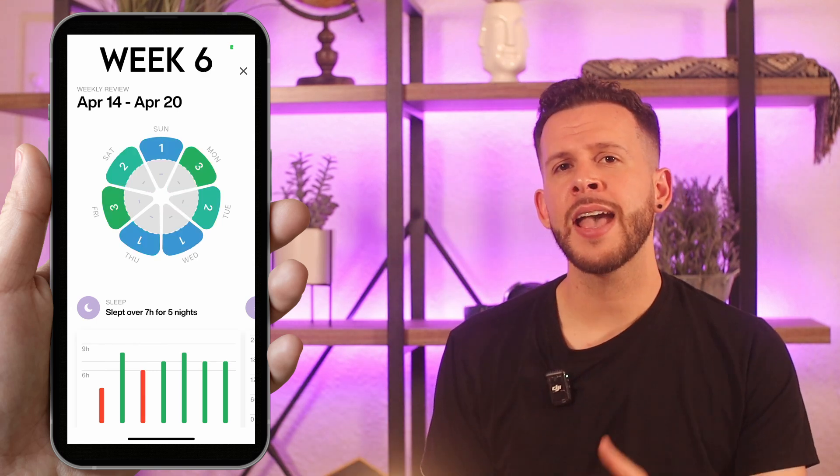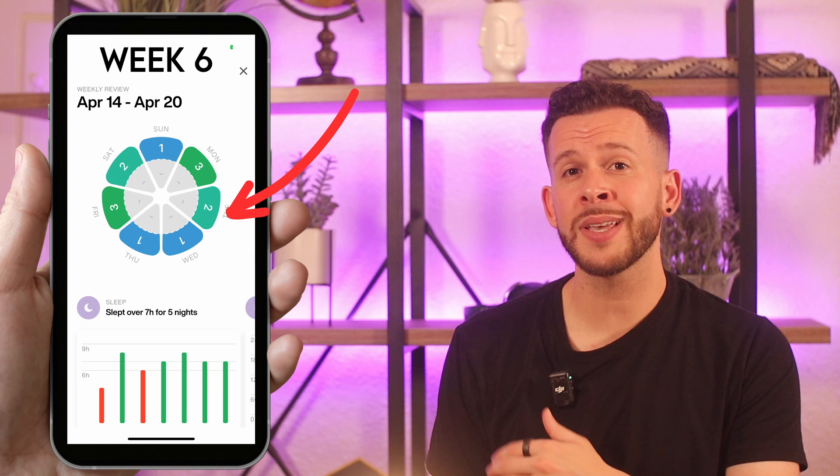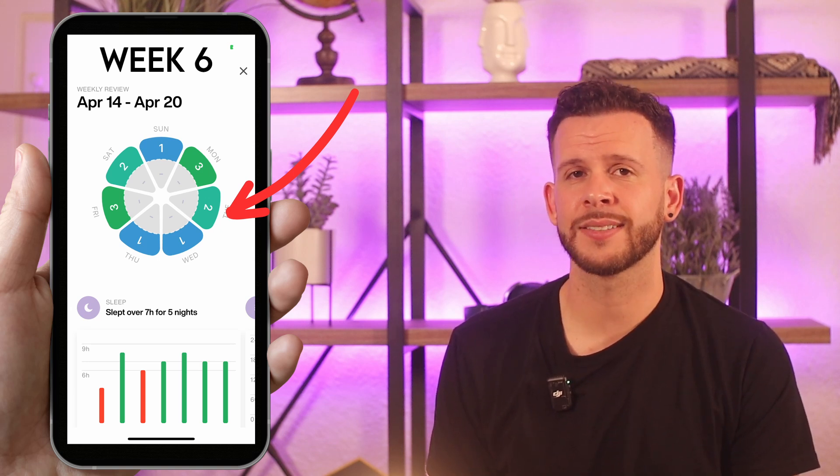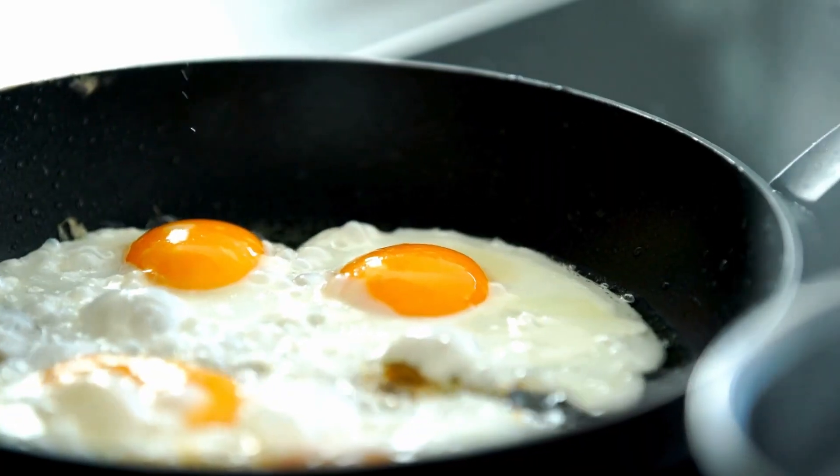Weeks five and six, I started intermittent fasting, and you can see from all the ones and twos that I woke up in high fat burn almost every single day that I did this. All I did to achieve this was shorten my meal consumption window. I made sure every morning I waited until 10 a.m., or even 12 p.m. when I could, to have my first meal, and tried my best to have my last meal by 6 p.m. I wasn't perfect with it, but it obviously worked.